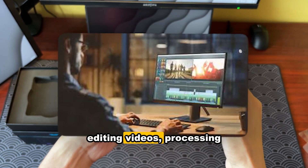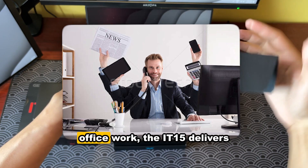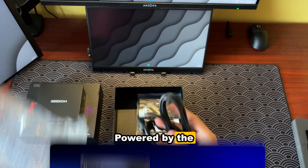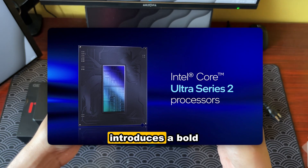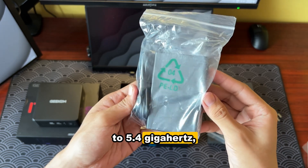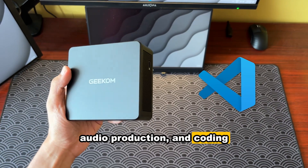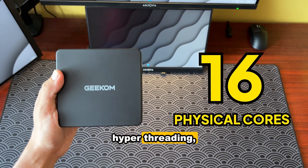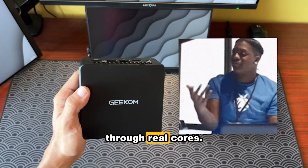Whether you're editing videos, processing images, developing code, or multitasking during daily office work, the IT-15 delivers consistent smooth performance. Paired with the new second-gen Intel Core Ultra processor, the Geekom IT-15 introduces a bold architectural redesign. With a boost clock of up to 5.4 GHz, it handles demanding tasks such as graphic design, audio production, and coding effortlessly. With up to 16 physical cores and no virtual hyper-threading, the IT-15 focuses on delivering stable computing power through real cores.